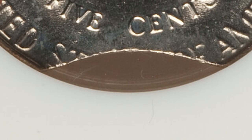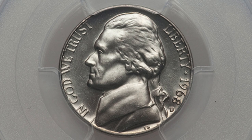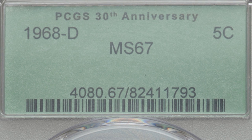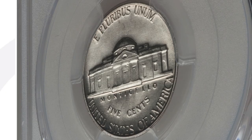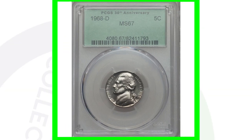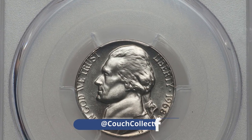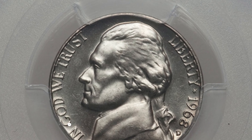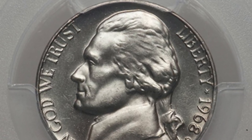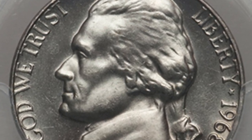Here is a 1968-D mint mark. They made a lot of these coins, so what makes it valuable? The grade. The coin is graded by PCGS at Mint State 67, and it sold for over a thousand dollars. However, prices can fluctuate depending on the grade population — if more coins come in at a 67, it could devalue. It all depends on how many of these coins exist at that grade or higher.